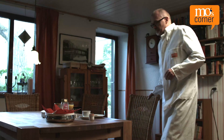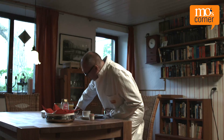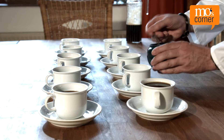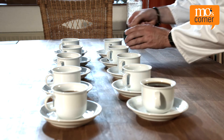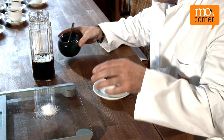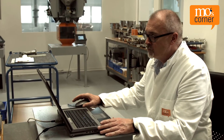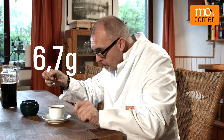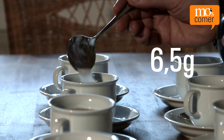Moe recently found out that he likes his coffee best with six grams of sugar per cup — equivalent to one and a half teaspoons or a third of a tablespoon. In order to always get the best tasting coffee, he tries different spoons. For his experiment, he makes 10 dosages each with a teaspoon and a tablespoon, weighs out the total weight, and divides by 10. The result is that Moe doses an average of 6.7 grams using the teaspoon and 6.5 grams using the tablespoon.